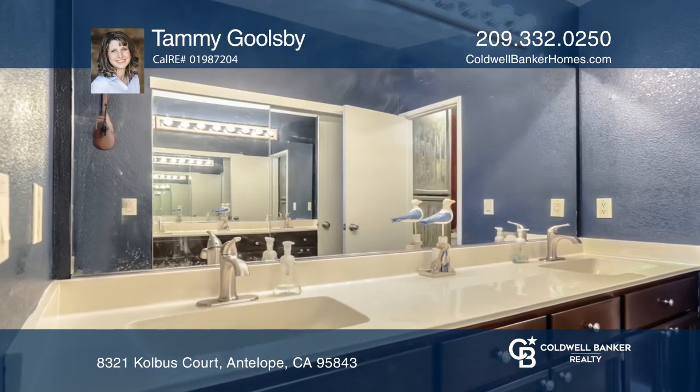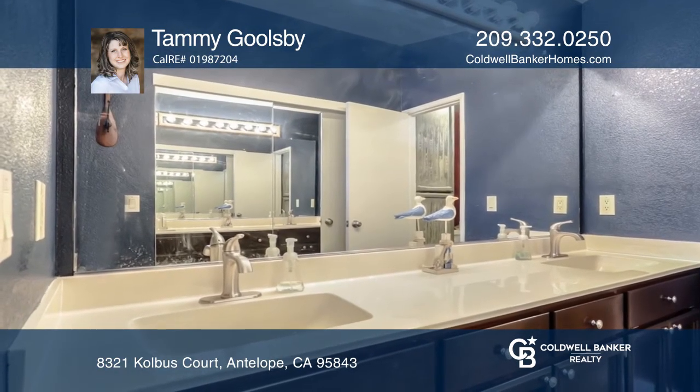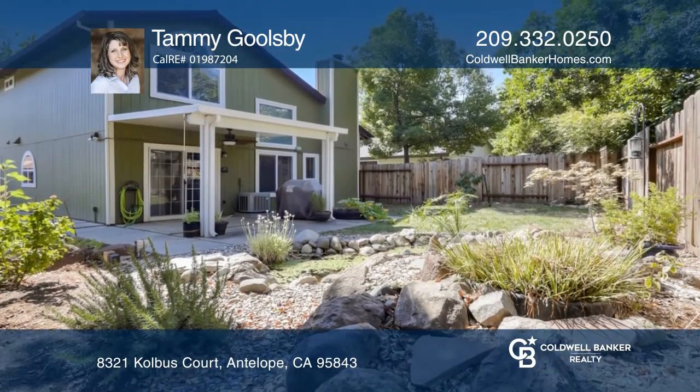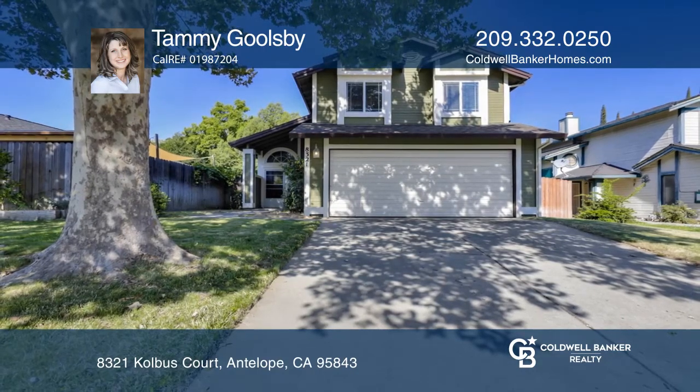It's in an ideal location for nearby conveniences and located in a nice, peaceful cul-de-sac. Fall in love with your future home by contacting Tammy Goolsbee to schedule a tour today.